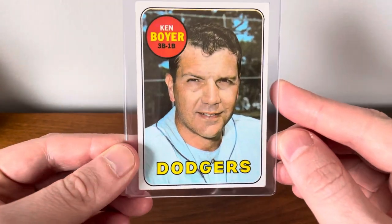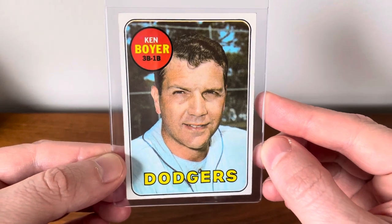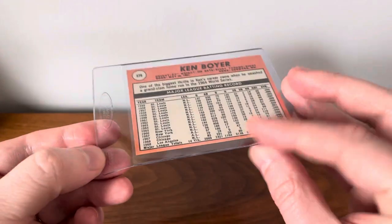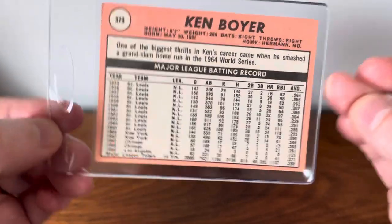He unfortunately shares a rookie card with Nolan Ryan, but Jerry Kuzman was a great player all by himself — he was really, really good. Ken Boyer, another guy that doesn't get enough hobby love. Great ball player, always on the lookout for more of him.